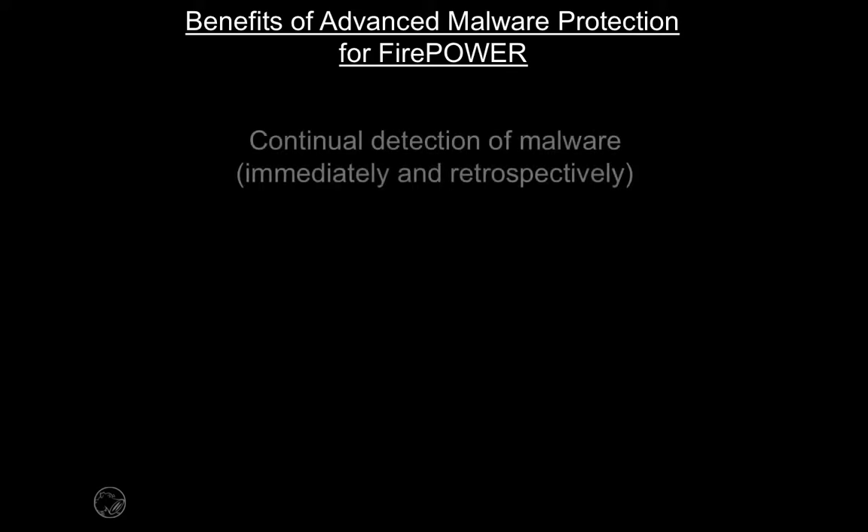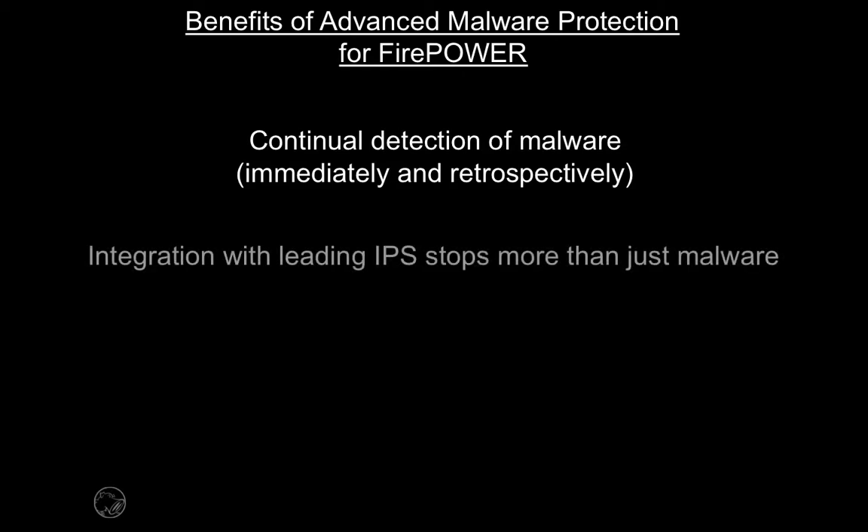Enabling Advanced Malware Protection for Firepower brings customers some unique benefits around better security. Primarily, the continual detection of malware, both immediately and retrospectively, ensures ongoing threat detection. In addition, Sourcefire's malware solution is deeply integrated with the Sourcefire IPS technologies, protecting you against a much greater number of threats.